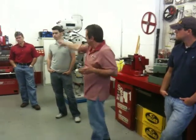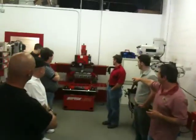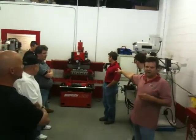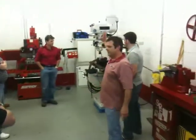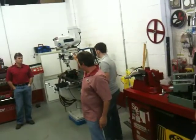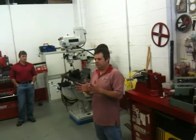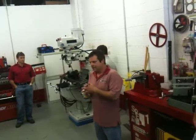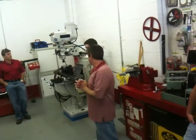Over here in the corner is this big red machine from Italy — it's a Serti valve station. It does valve, seat, and guide work for the cylinder heads. The mill behind us has a million different uses: milling cylinder heads, milling pistons, making brackets. You can make all kinds of trinkets and brackets, modify pieces, make prototypes. It's a very versatile tool.